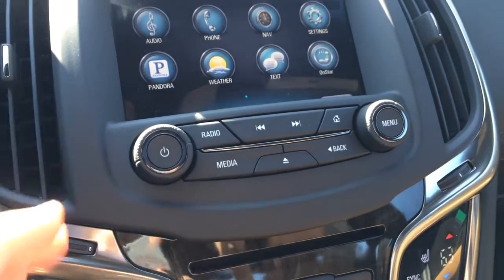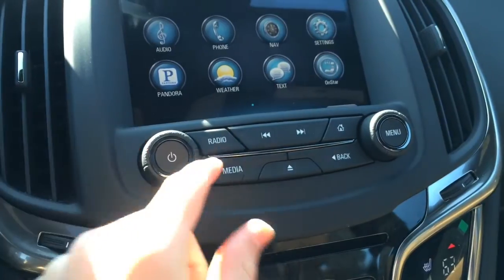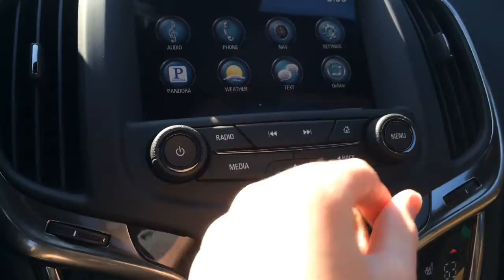Below your IntelliLink screen, you have your power and volume button — it's actually leather wrapped, which is a nice touch — along with Radio, Media, Eject, Back, Seek & Track, Home, Menu, and Tune buttons.